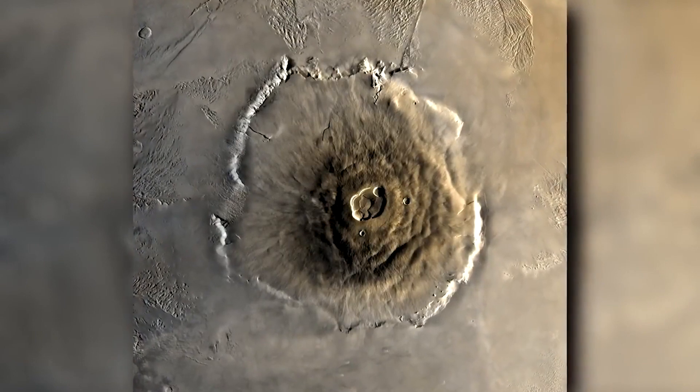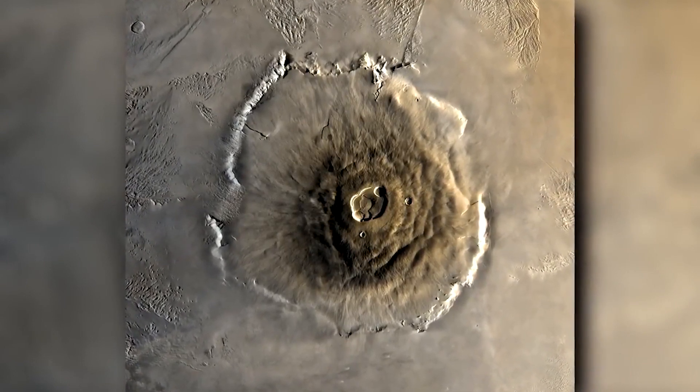So, do you still want to go live on Mars? Tell us your views about it in the comments, and don't forget to like and subscribe.